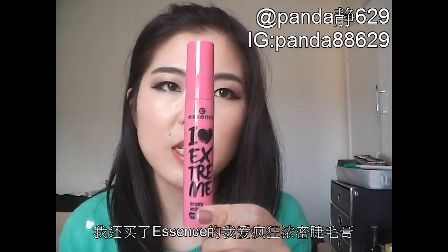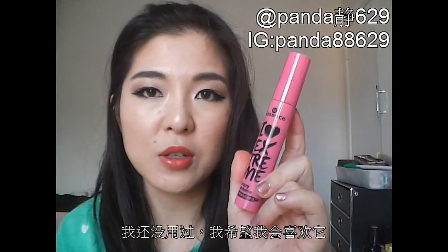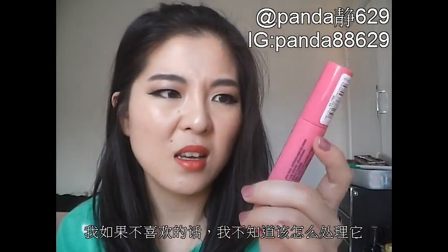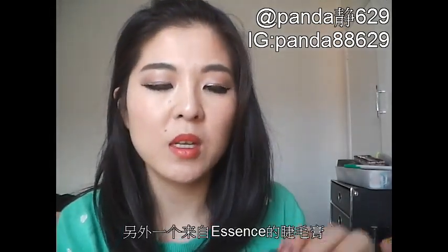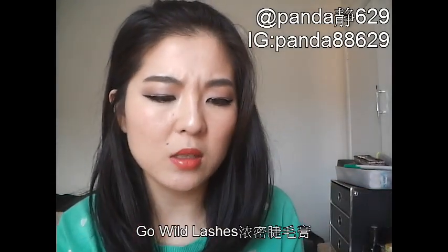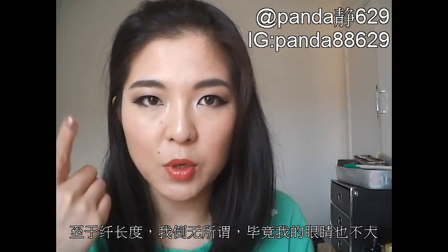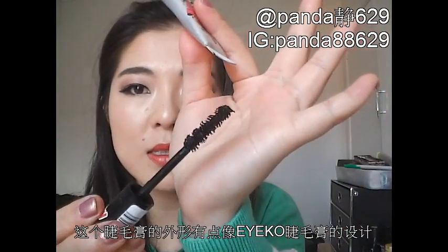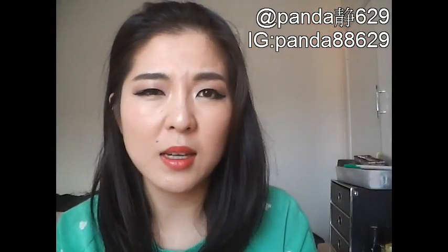I've also got the Essence I Love Crazy Volume Mascara. It has a huge brush head — I haven't tried this yet so I don't know how it goes. I hope I enjoy it because I wouldn't know how to use it up if I hated it. The brush head isn't really suitable for my eye shape anyway. I've also got another mascara from Essence — the Go Wild Lashes Volume Mascara. I really need volume for my lashes because I have really thin lashes. This mascara reminds me of the Iko Mascara but it's much drier and clumpier, so I'll need to be careful when applying.